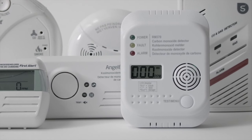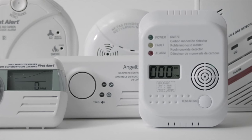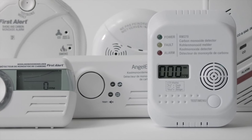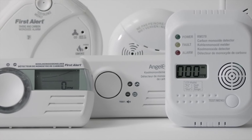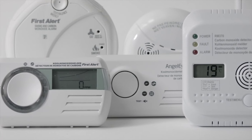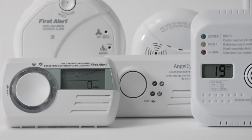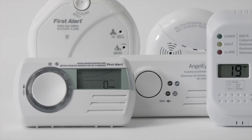These detectors are sold everywhere, for example in hardware stores and household shops. The reliability, however, leaves much to be desired. In a recent study, 10 out of 25 devices failed on one or more disciplines. A properly functioning detector, however, is often the first and only warning of the presence of carbon monoxide.